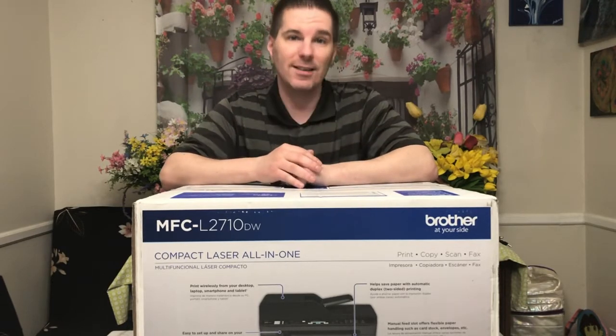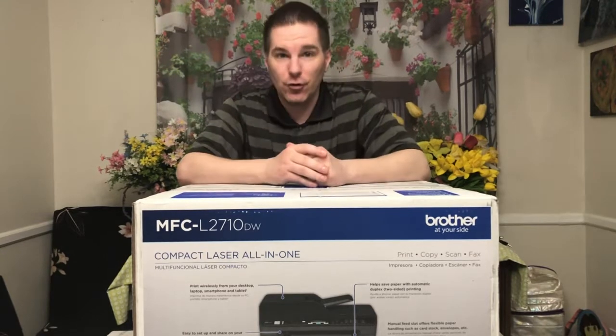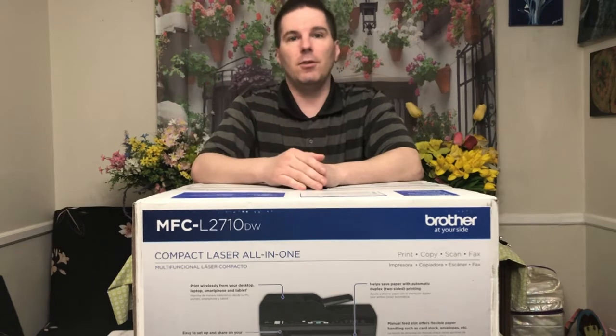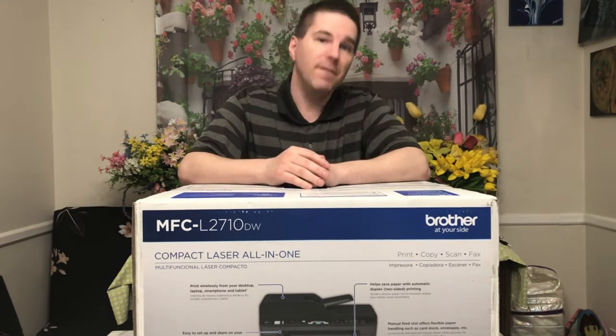That is unprecedented for a printer. Given that streak, it doesn't matter if it's a cheap printer or an expensive printer — that has proven itself to be worth the investment.